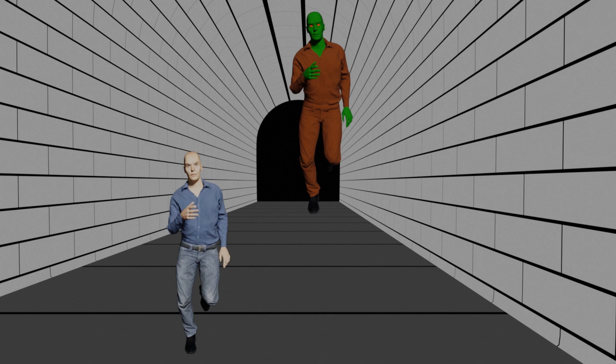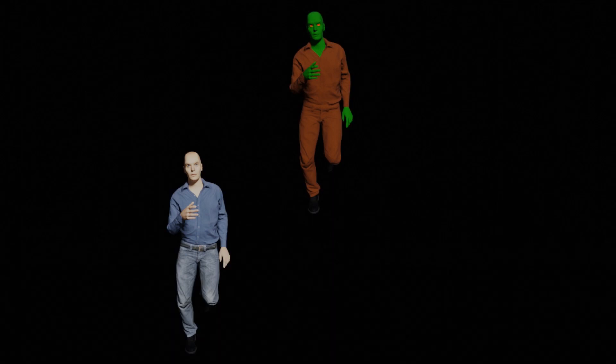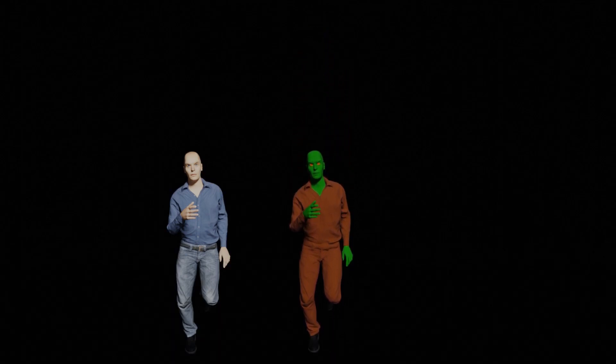Finally, for today's illusions, we can see a figure being chased by a monster through a tunnel. But which of the figures is bigger? It looks to us that the monster at the back of the tunnel is bigger, but if I remove the tunnel, we can see that they're completely the same size.